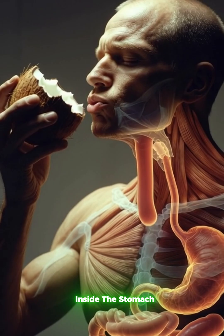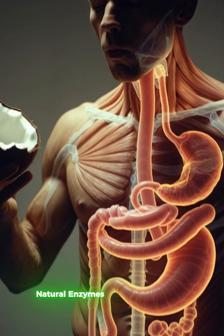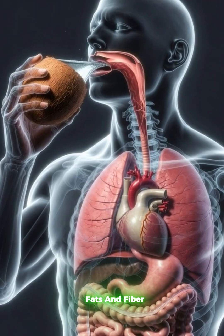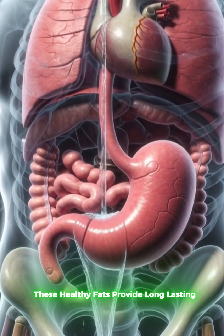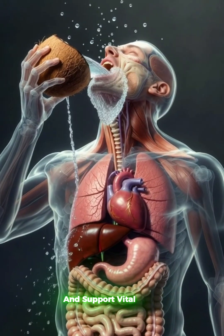Inside the stomach, natural enzymes work to break down coconut fats and fiber. These healthy fats provide long-lasting energy and support vital organs.